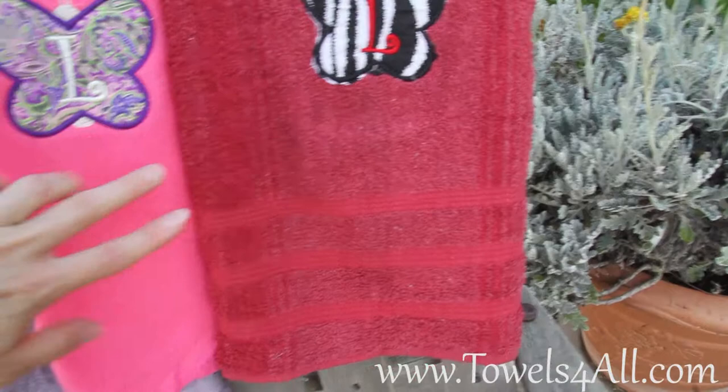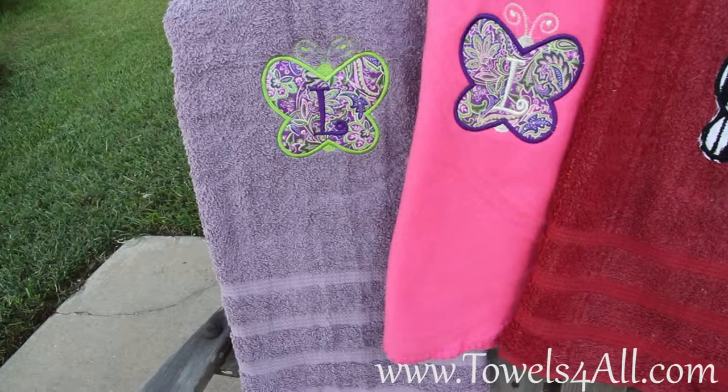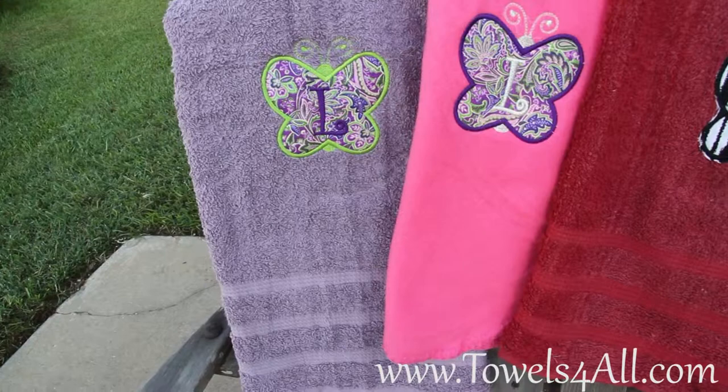Then if you want to add on the extra personalization, you could have the name — say if it's Lisa, or Lena, or Lexa, or Lydia — done on the bottom there. So it's a beautiful colored bath towel butterfly applique listing.